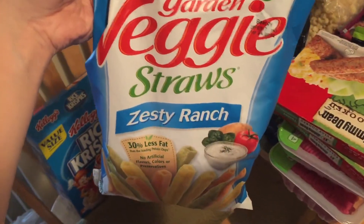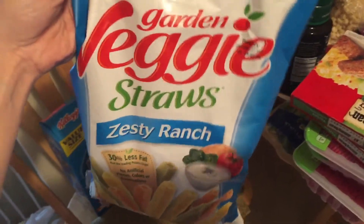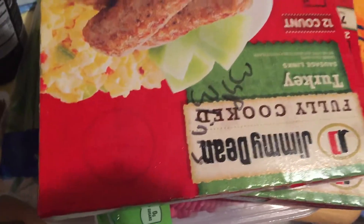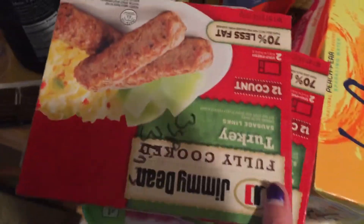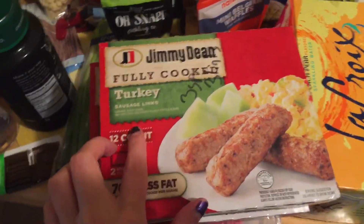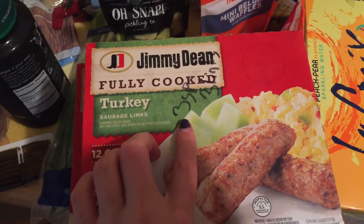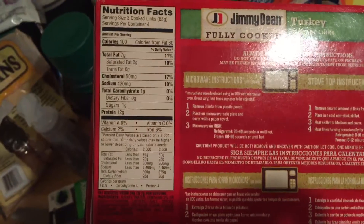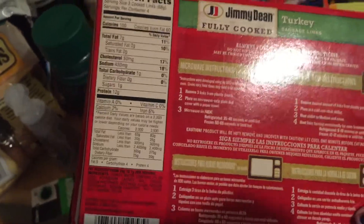The garden veggie straw zesty ranch — this is four smart points a serving. Then I got some Jimmy Dean fully cooked turkey sausage links: three smart points for three links, a hundred calories, seven grams of fat, two saturated, one carb, zero fiber, and 12 grams of protein for three links.